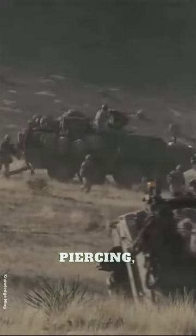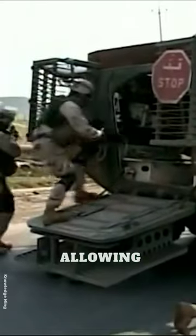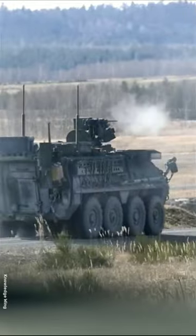including armor-piercing, high-explosive, and canister rounds, allowing it to engage both armored and soft targets.